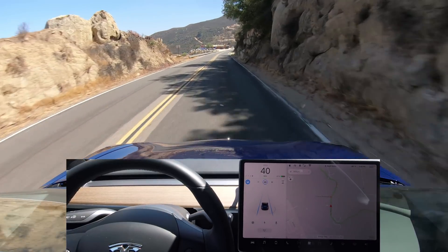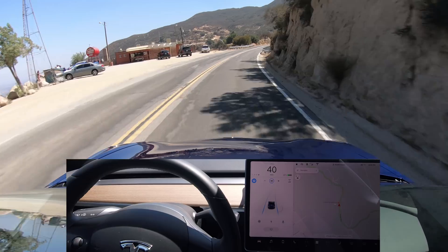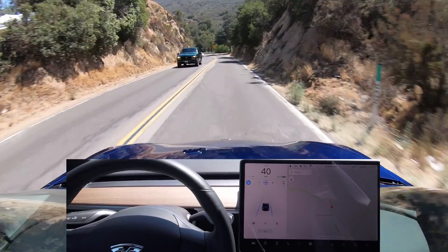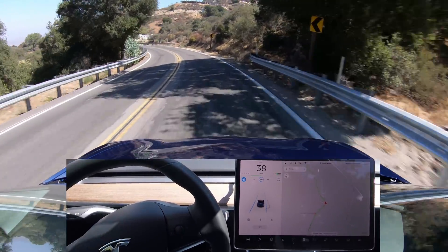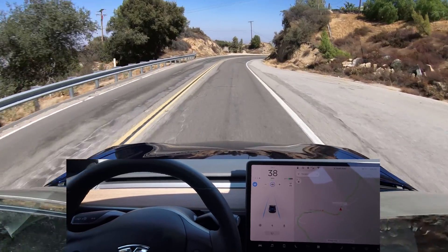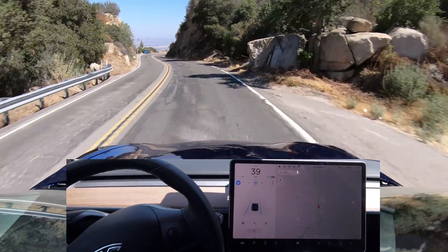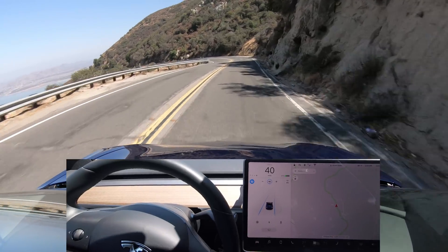Coming down into the valley at an elevation of about 2,600 feet or 800 meters. There looks like a little bar or restaurant up here — probably a nice view. We have a tight left turn here posted at 30 miles per hour or 50 kilometers an hour, and it's slowing down into the turn just fine. You'll notice the lane lines shown on the display will shorten and lengthen based on how far ahead the cameras can see.